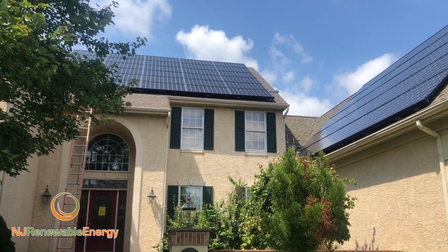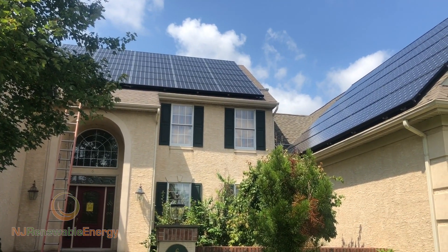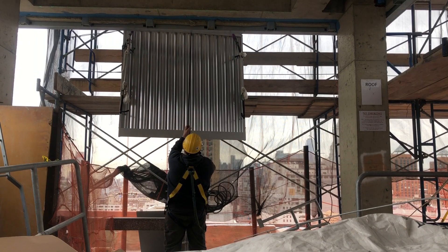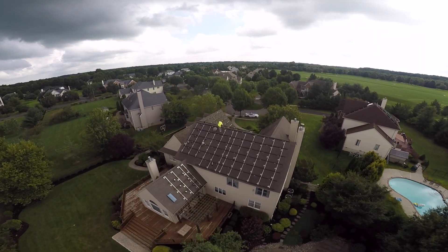Please visit my website, NJRenewableEnergy.com, for any information. For more information about solar thermal and photovoltaics — we do residential and commercial — please contact us at NJRenewableEnergy.com. Thank you so much.